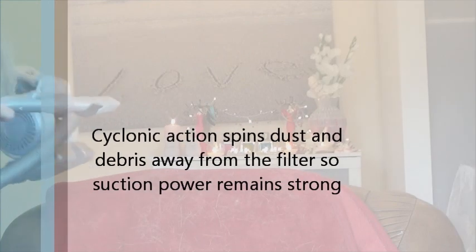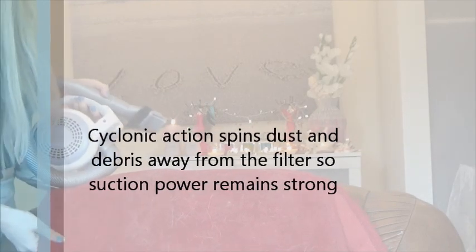Ok guys, I'm going to show you now how it works. As you can see, here is a blanket covered with cat hair.